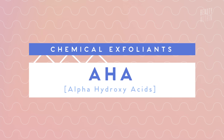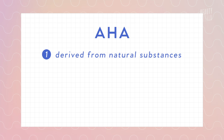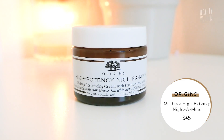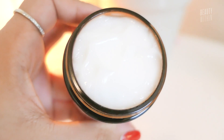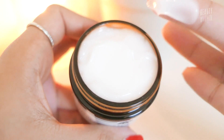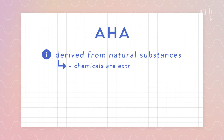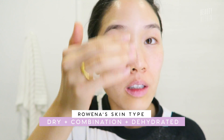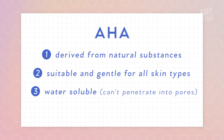So let's jump into AHA, which is alpha hydroxy acid. Even though AHAs are acids, they're actually derived from natural substances like sugarcane, apples, or fruits. For example, the Origins High Potency Night Amends fruit-derived AHA is actually made from grapes and sugar beets. Because it's derived from natural substances, it's suitable for all skin types and gentle enough for everyone. The key thing to remember is that AHA is water-soluble, which means it can't penetrate into the pores as deep as its fraternal twin, the BHA.